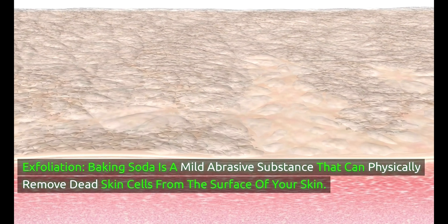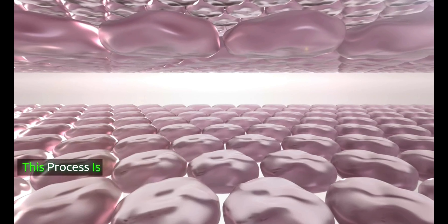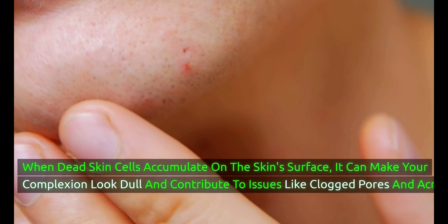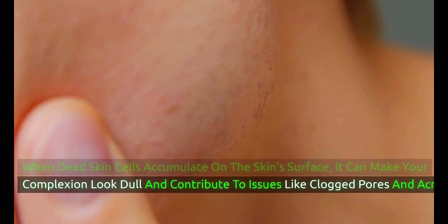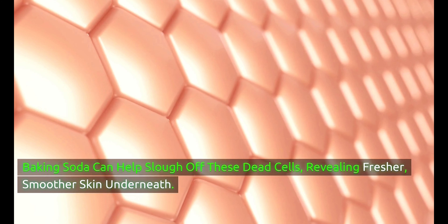Baking soda is a mild abrasive substance that can physically remove dead skin cells from the surface of your skin — a process known as exfoliation. When dead skin cells accumulate on the skin's surface, it can make your complexion look dull and contribute to issues like clogged pores and acne. Baking soda can help slough off these dead cells, revealing fresher, smoother skin underneath.